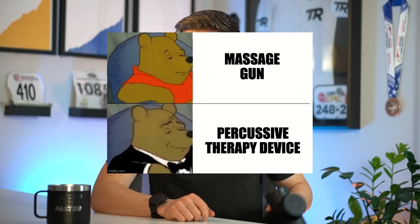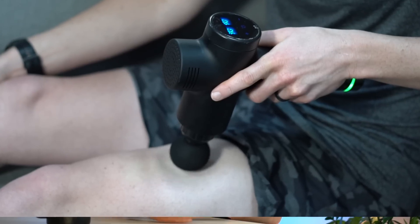Massage guns, or percussive therapy devices, claim to increase athletic performance, accelerate recovery, and increase mobility. And if those claims are true, massage guns should make you a faster cyclist. But what does the research say? Are these claims true? And is there any research on the effects of massage guns specifically on endurance athletes? Here at TrainerRoad, we dug into the science so you don't have to.